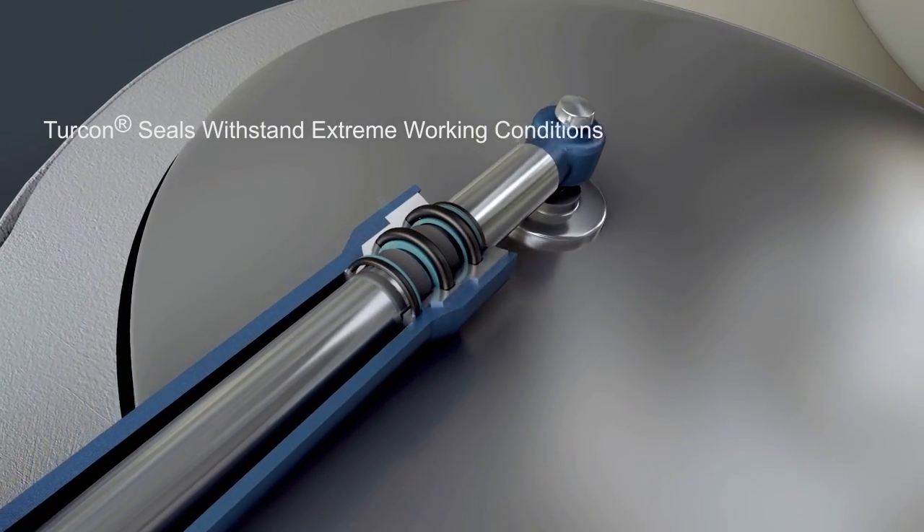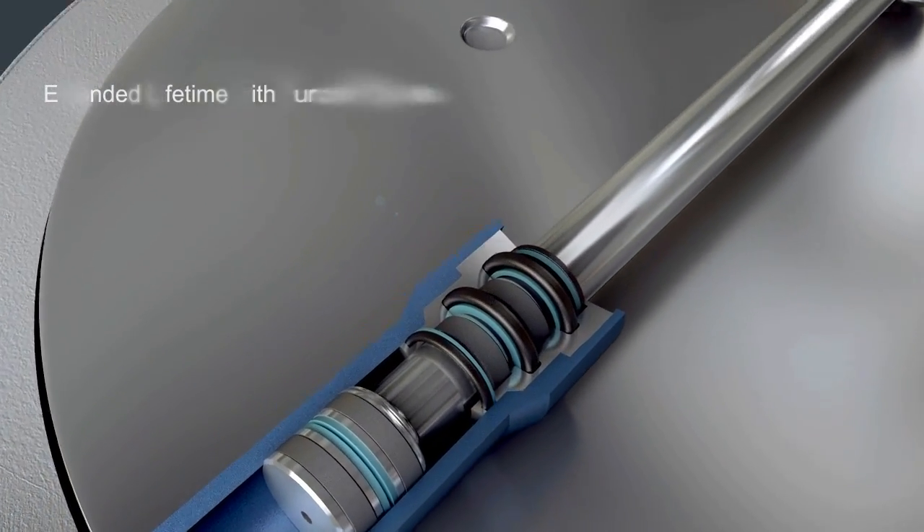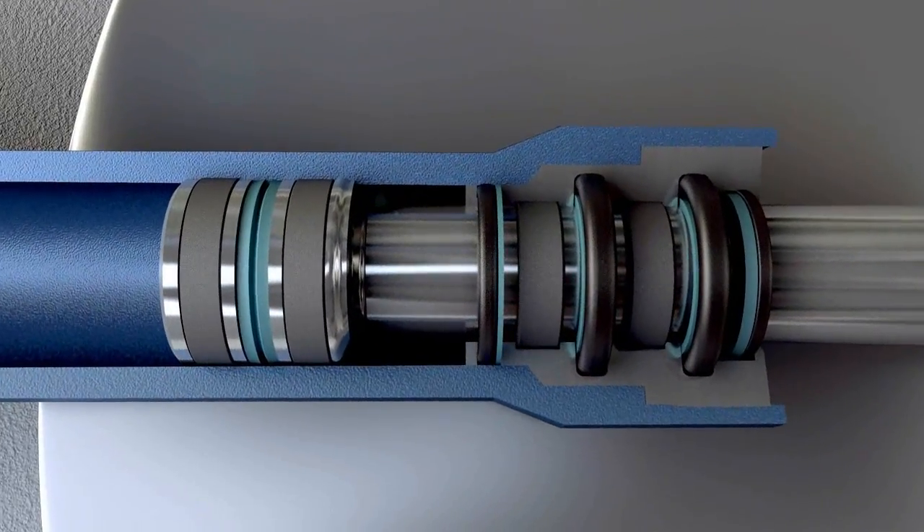An ideal sealing material is Turcon, our proprietary PTFE-based compound, which is proven to provide extended life. In the pitch cylinder,